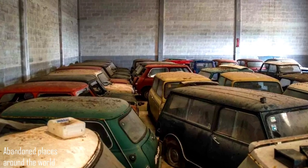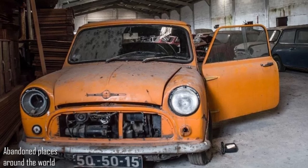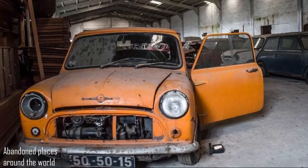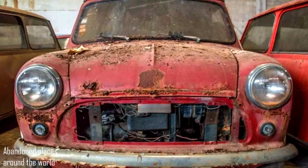Unfortunately, we do not know who put together such an impressive collection and why. But among the usual mini hatchbacks produced under the Austin and Morris brands and the larger Austin 1100, Austin 1300, and Austin Metro, you can find several rare examples.